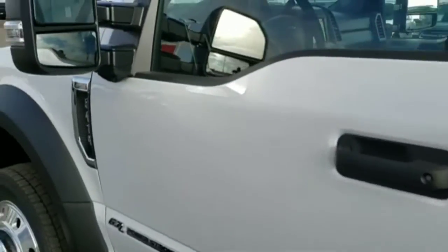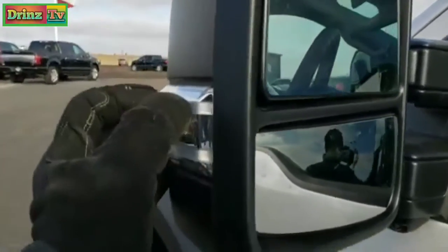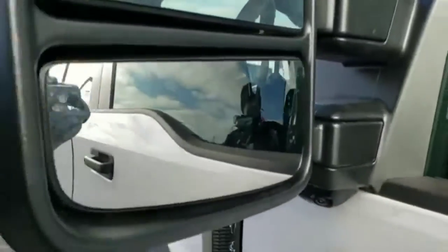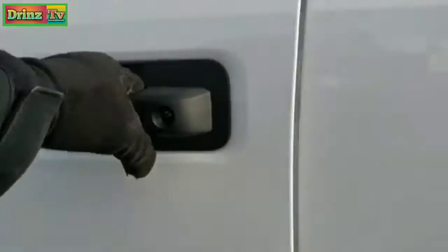We'll take a look inside. You get the telescopic tow mirrors — they have blind spot monitoring there. You get LED side lights. They also fold out and manually fold in. And you can see there's the camera for your 360-view camera.